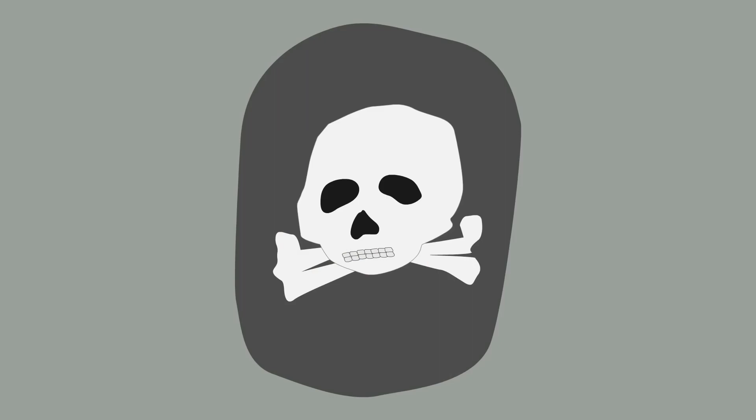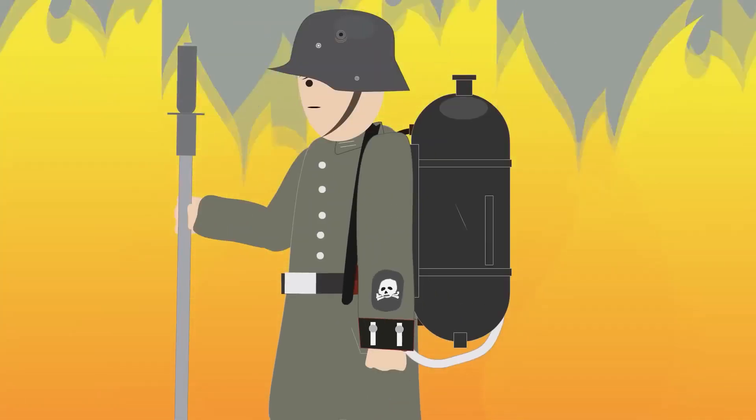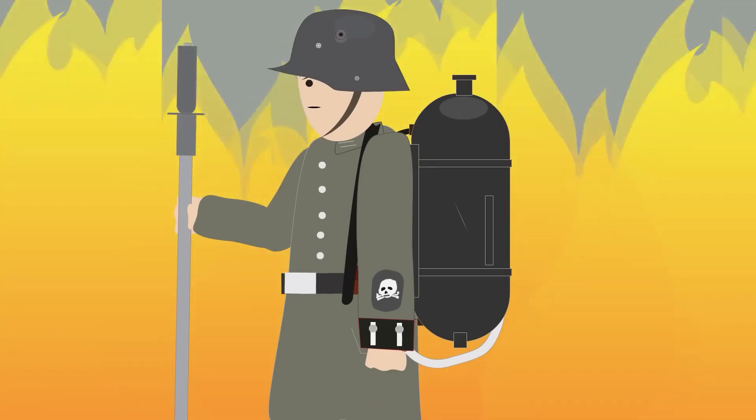For their contribution to the war effort, the Guard Reserve Pioneer Regiment was awarded a Totenkopf badge — a Death's Head badge — by Crown Prince Wilhelm on July 28th, 1916, which was considered a great honor. Since then, flamethrower operators wore the Death's Head insignia on their left sleeve, and the entire regiment became known as the Totenkopf Pioneer, or Death's Head Pioneers.